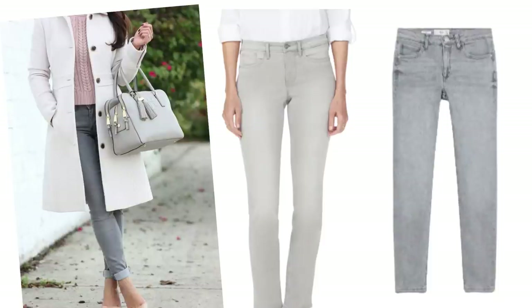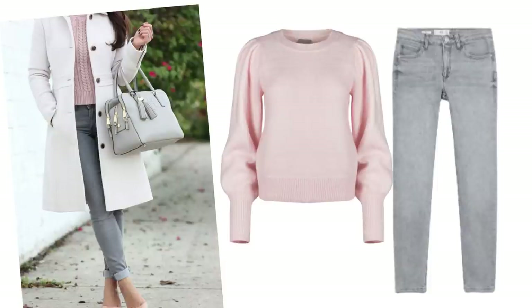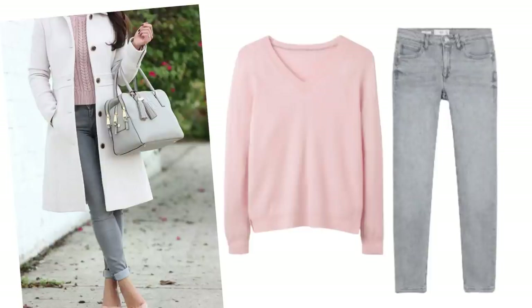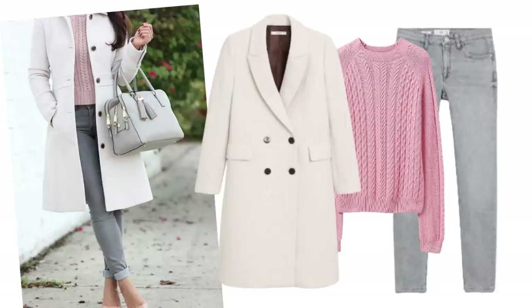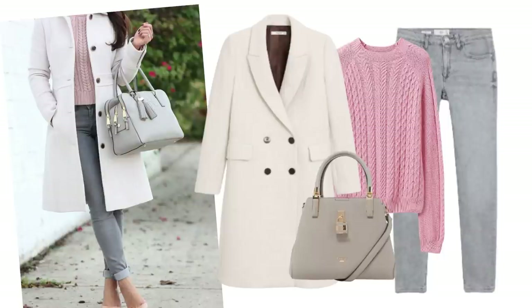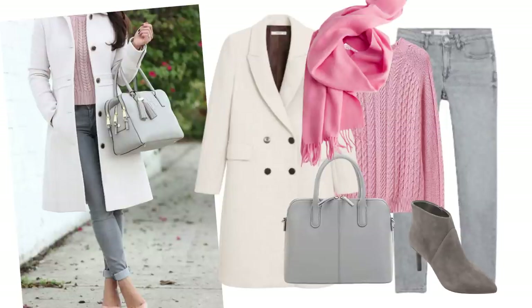Pastel pink jumpers are very easy to find in all different styles. This is a plain knit from Phase Eight — it's £49. I like the sleeves of this one; it's from Oliver Bonus at £55. This is Ted Baker if you have a bigger budget, and here are a couple of raised knits — this one looks quite like the picture, but there's plenty out there for all budgets. This white coat is from Mango and would work beautifully with this outfit. Then all that's needed is a grey bag — I quite like the look of this one from June, or there's one from Amazon if you're on a smaller budget. You could finish it all off with grey boots and a pink scarf — it's a nice break away from blacks at this time of year.